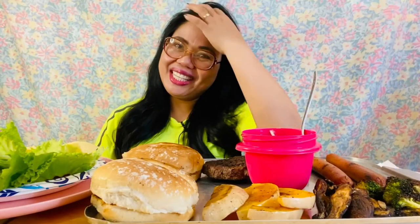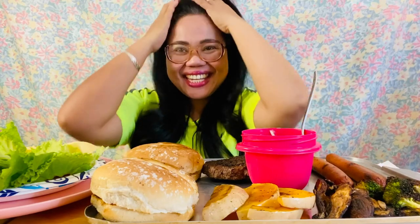Hi guys, welcome back to my channel. Hello Amazing Friendster. We are going to eat our beautiful Wagyu Hamburger today, yes ma'am. I'm just so excited. So what I have right here is...